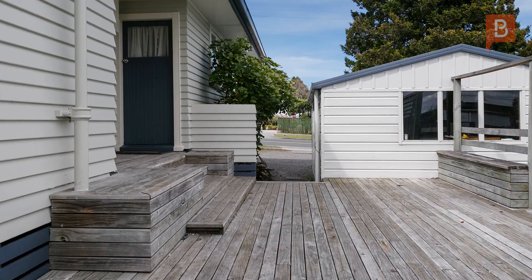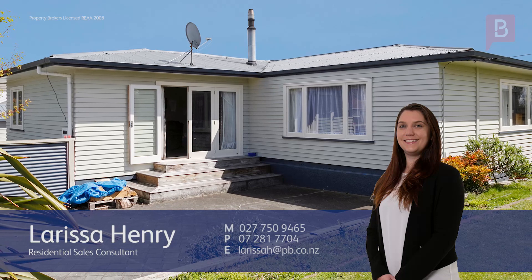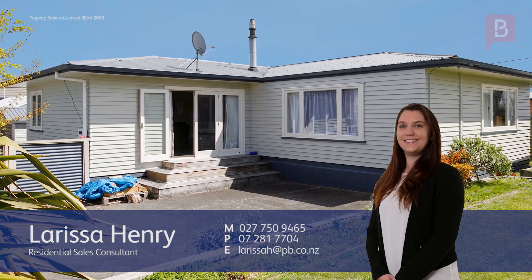Give Larissa a call today. Larissa Henry at Property Brokers Taupo. Pretty cool property, ha! If you have any questions or want any further information, just feel free to give me a call — number is below. Call Larissa anytime on 027 750 9465.